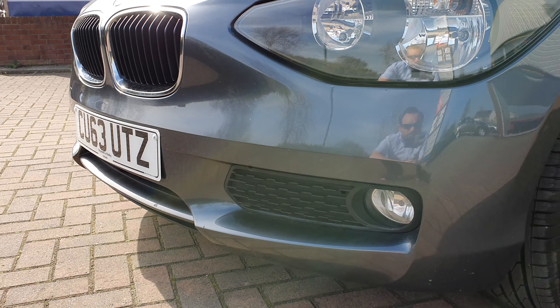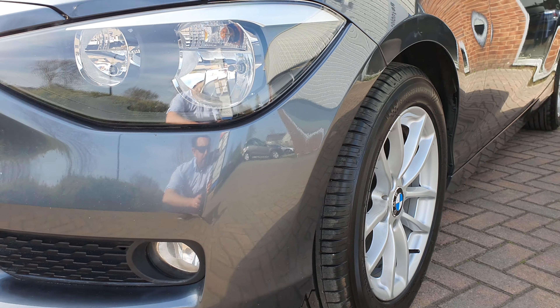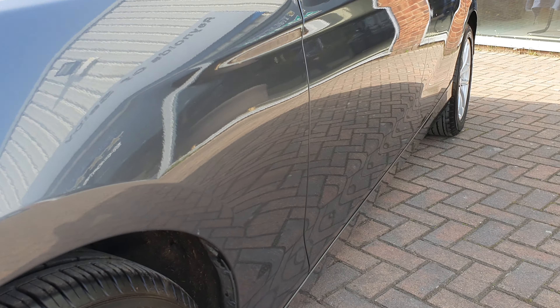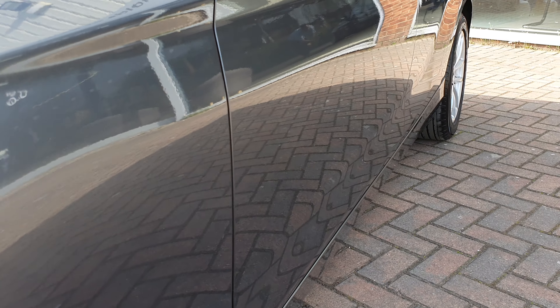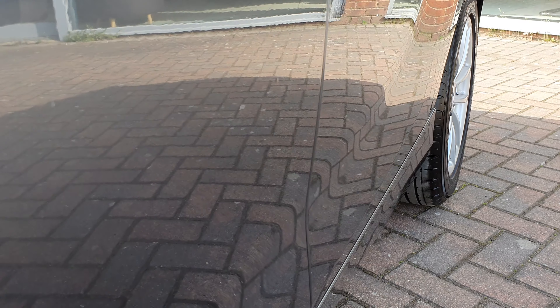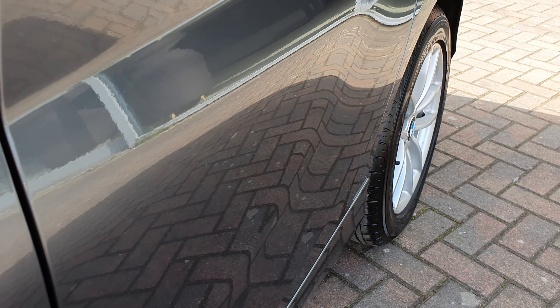There are no dents on the car, there are no scratches. I've already had a close look round and really the only bits are those stone chips on the bonnet. There is actually a tiny, tiny thing just there, and a very, very slight tiny thing just there as well.